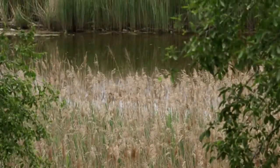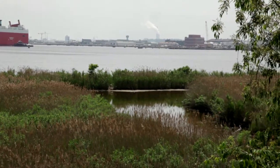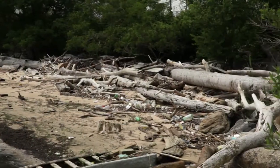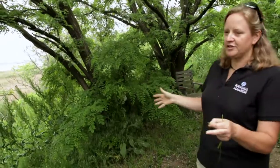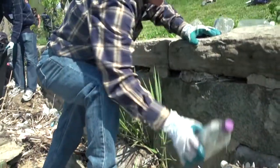Because of this place, because it's this soft shoreline where the rest of the entire harbor is hardened, all of the debris that's floating around the harbor is bouncing around until it finds a place to land, and it unfortunately finds a place here because it has that soft shoreline.